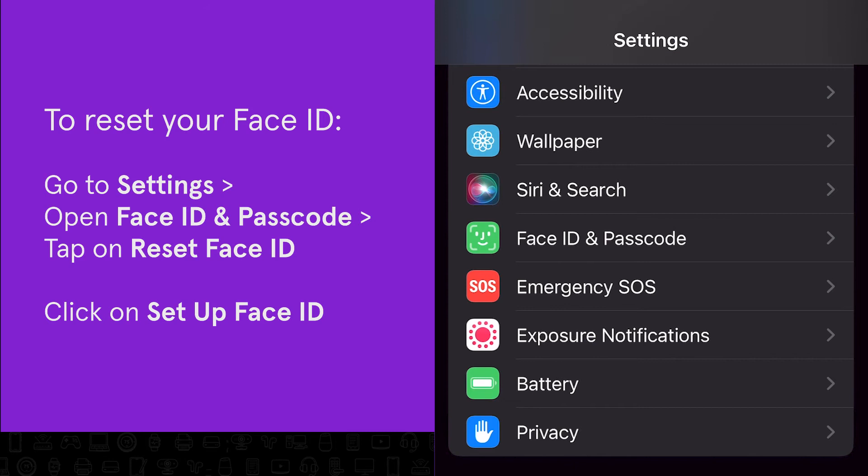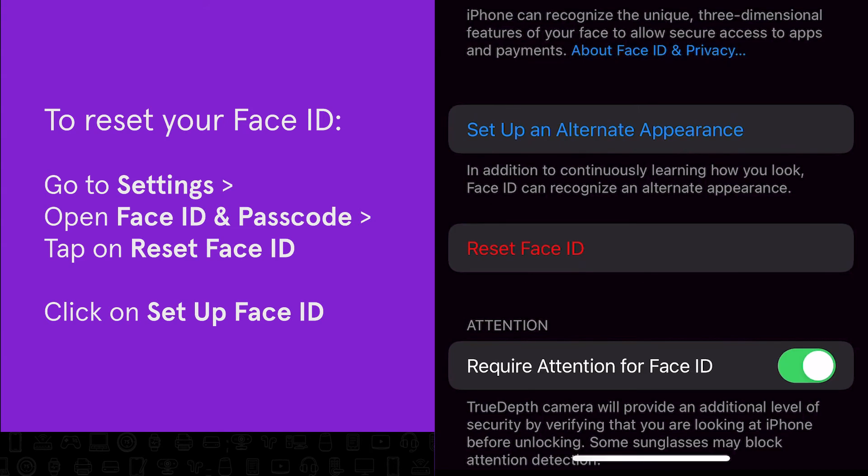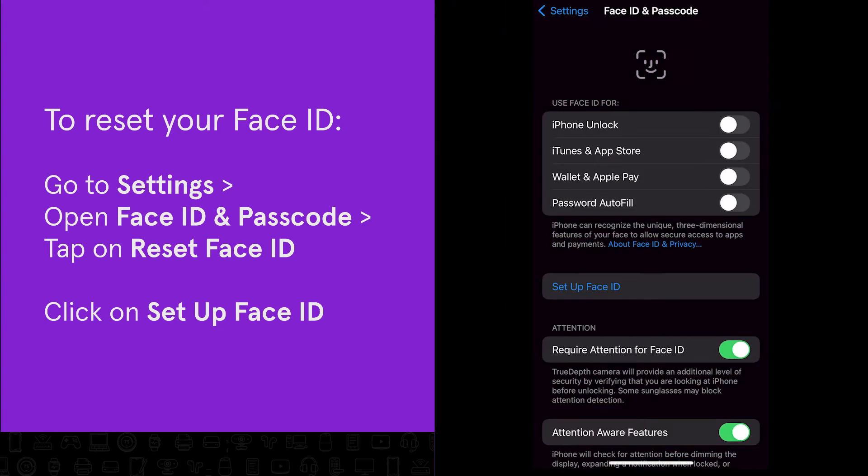You can also reset your Face ID to make sure you've set it up properly. In the same menu, tap on Reset Face ID, then click on Setup Face ID to activate it again.